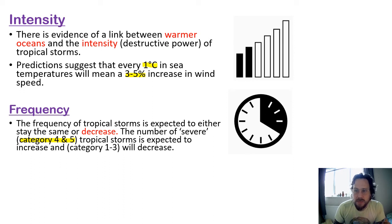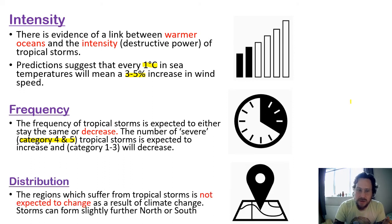The final thing to think about is distribution — where we find tropical storms. The regions which suffer from tropical storms are not expected to change much. Storms can form slightly further north and south of the equator where the heat is warm enough. However, the general areas that will be damaged by tropical storms is going to stay about the same.